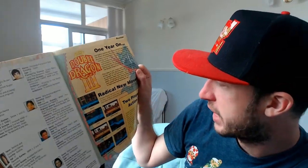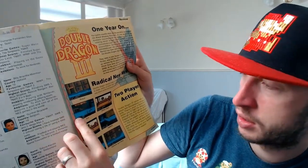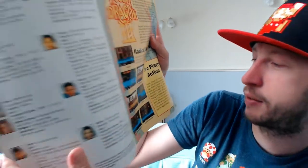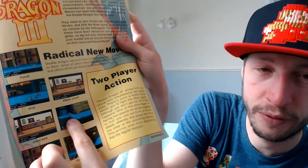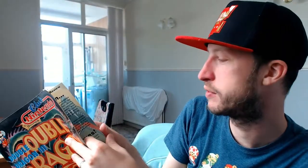Double Dragon 3 - it's the main cover game. 'Just in case you're looking, there are some radical new moves like punch, kick, jump kick, knee lift.' Well, I was never really good at Double Dragon. I was always a Streets of Rage boy - I absolutely love that game.